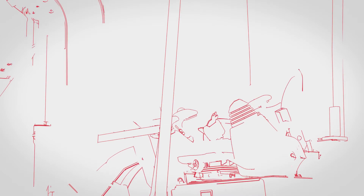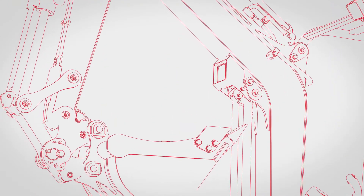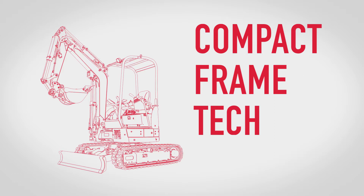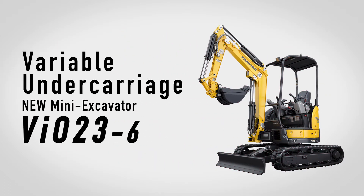The all-new, long-awaited excavator from Yanmar, capable of operating in various worksites, is finally here, equipped with a variable undercarrier. Yanmar's new two-ton class VIO 23-6.